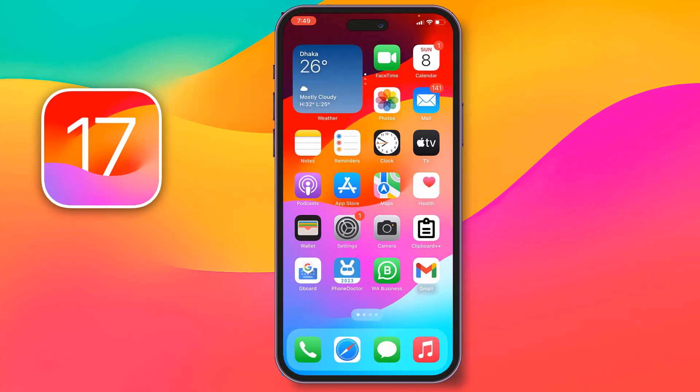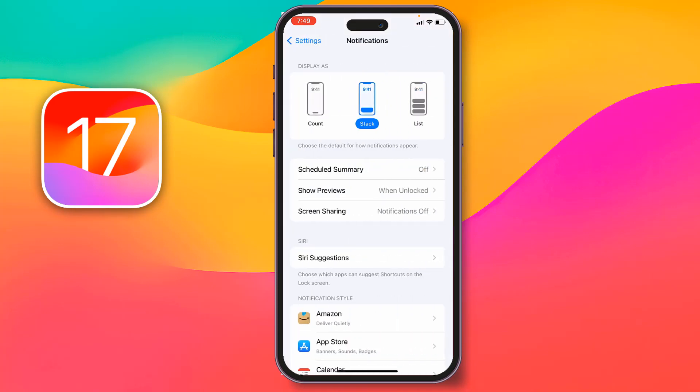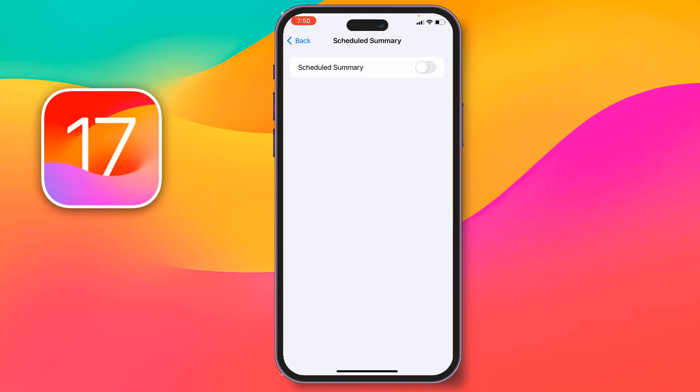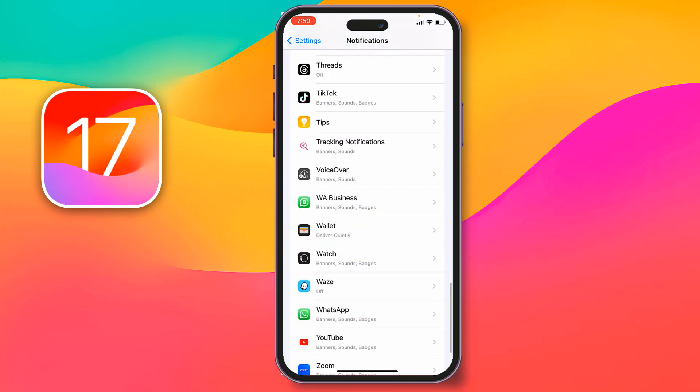Then go back. Now go to iPhone Settings, then go to Notifications. Tap on Scheduled Summary — if you see it is turned on, simply turn it off. Then go back, scroll down, and find WhatsApp.